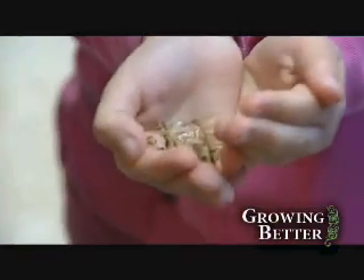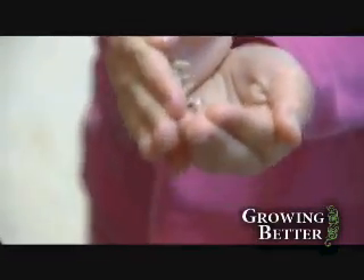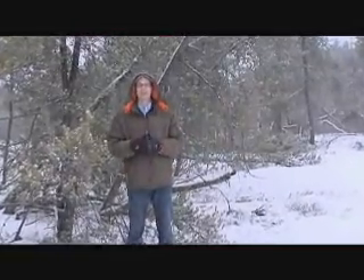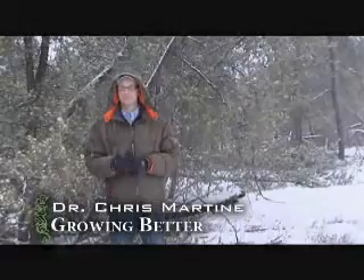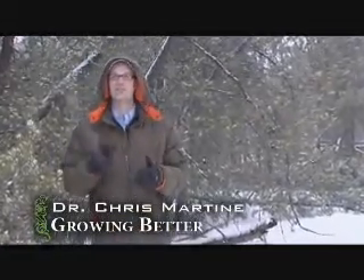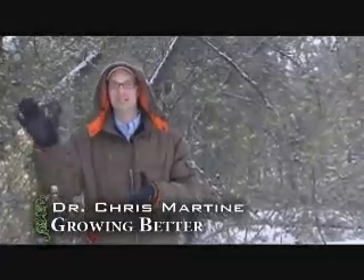So what do you say this spring we go out and we plant some of these? Thanks for joining us in our exploration of serotiny in jack pine. It's a jack of many trades, but it's a master of the barrens. See you next time.